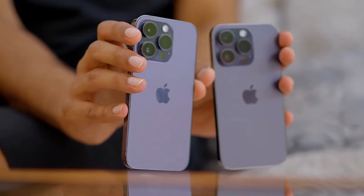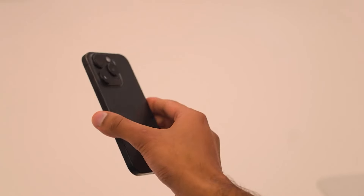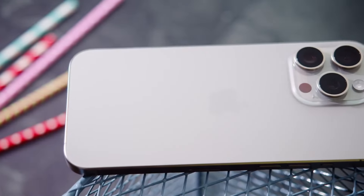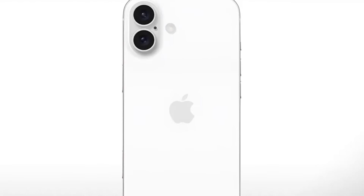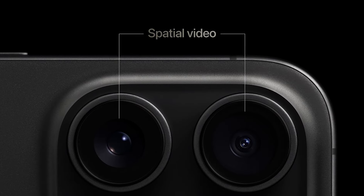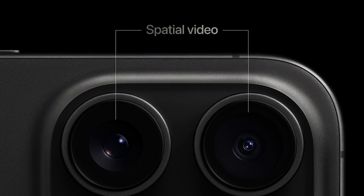Speaking of capturing photos and videos, let's talk about the camera upgrades we can expect to see in the iPhone 16 lineup. The standard iPhone 16 models are expected to feature a vertically aligned camera layout, which is a departure from the diagonal arrangement we've seen in recent years. This change is apparently to enable spatial video recording using the ultra-wide and wide cameras, which could be a game-changer for those interested in capturing immersive footage.